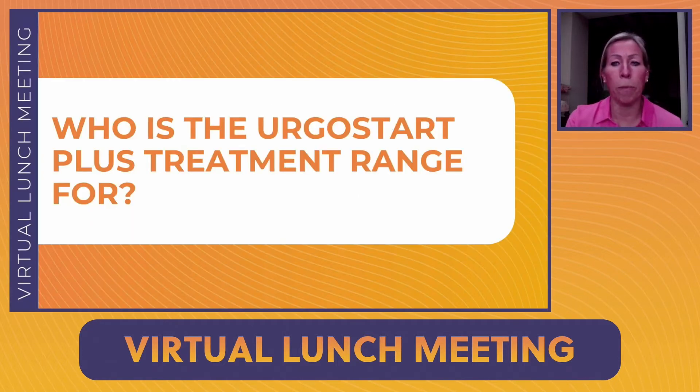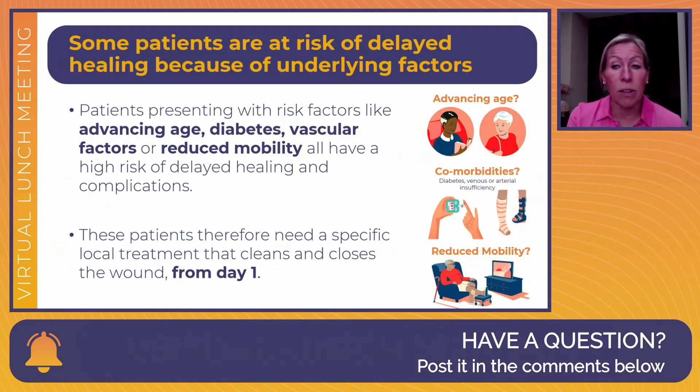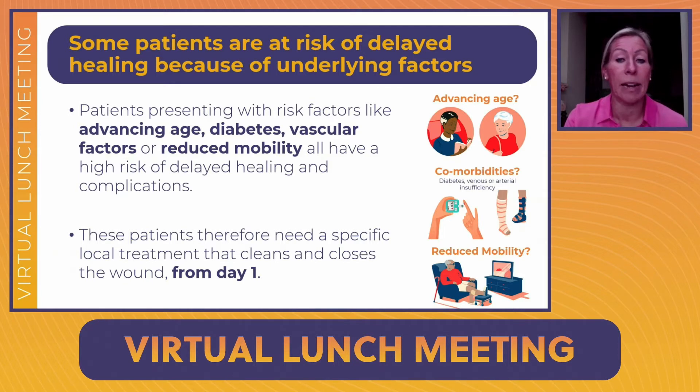Who is ErgoStart Plus treatment range for? For wounds to heal successfully, the four phases of wound healing must take place in the proper sequence and timeframe. Conditions such as advancing age, diabetes, vascular factors, and reduced mobility can interfere with the wound healing trajectory due to reduced tissue perfusion, high levels of matrix metalloproteases, and delayed responses. Patients with these conditions are automatically at risk of delayed healing, so it's really important to identify them so they can be given appropriate treatment from day one.